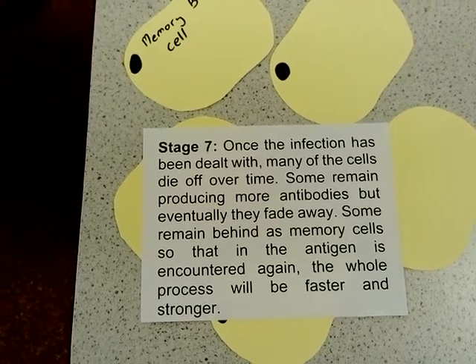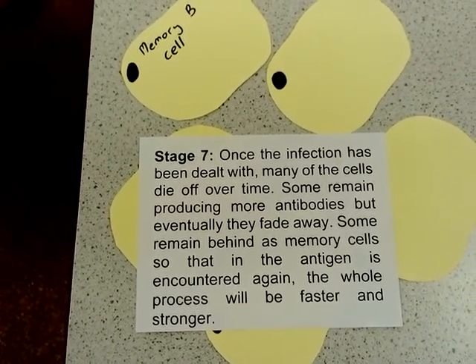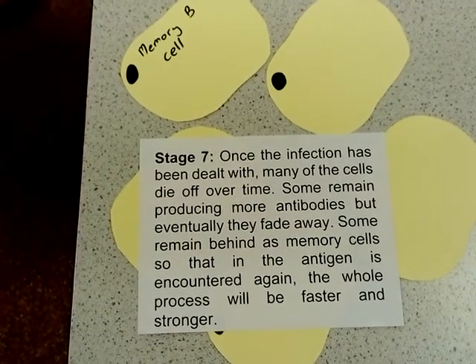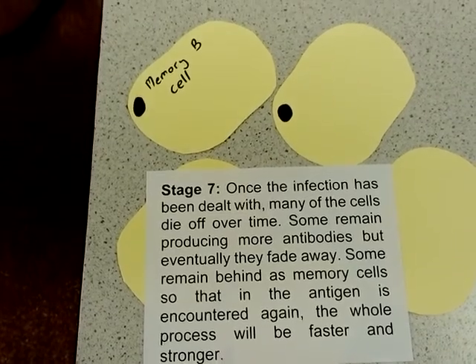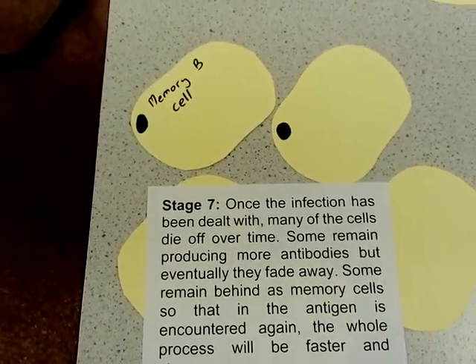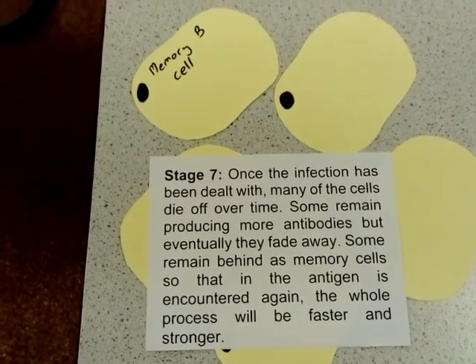Once the pathogen has been eradicated, the B cells will slowly die off. Some, however, stay and become memory B cells. These help form long-term immunity, so next time you are infected with the same pathogen, you get a fast immune response against it.